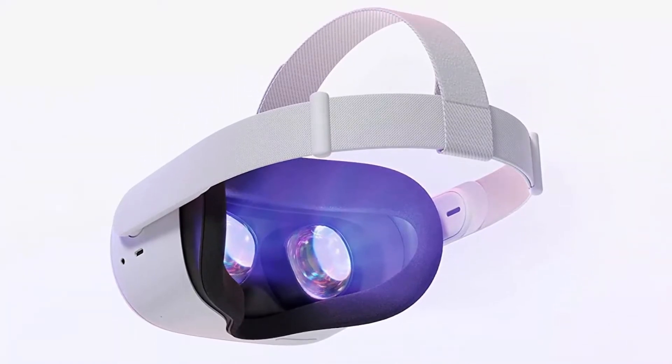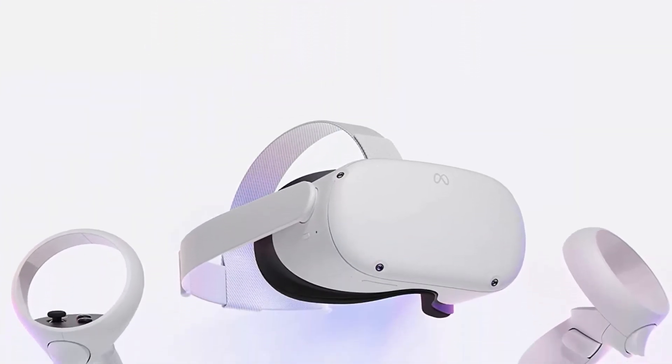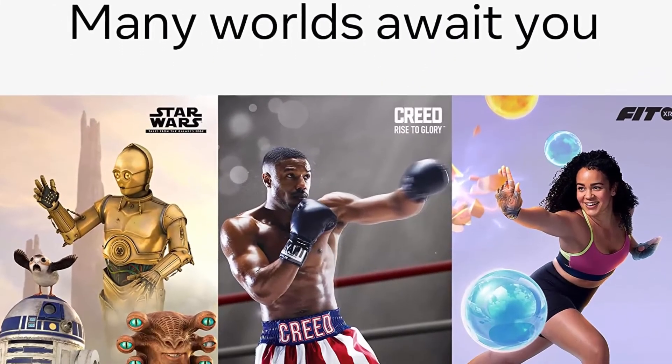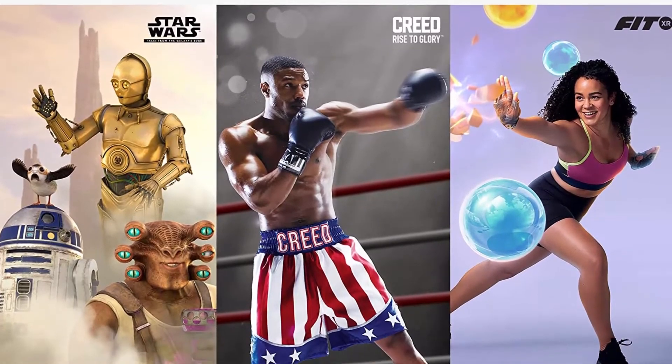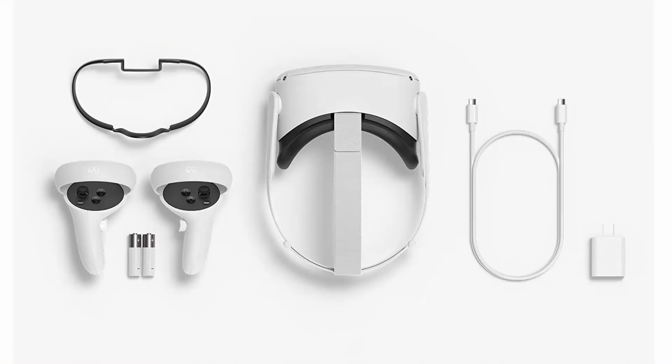Come together in incredible social spaces and multiplayer arenas as you take in live events with friends and family, find your new workout crew, or join quests with fellow adventurers. Be truly free to roam in VR with a wireless headset, intuitive controls, a built-in battery, easy setup, and no PC or console needed.